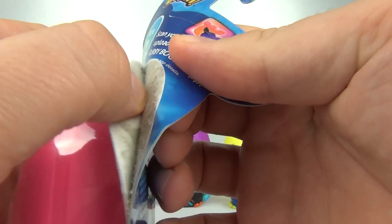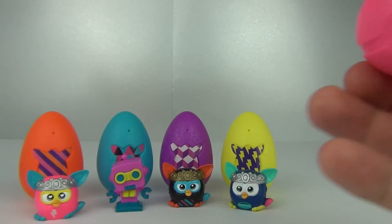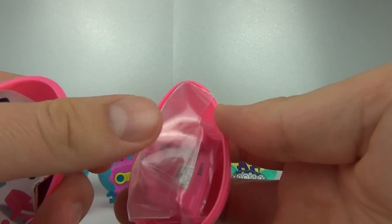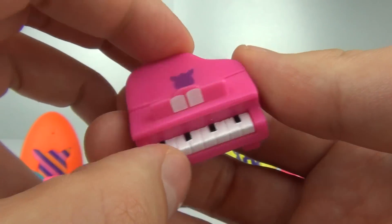So it is time for our last egg — the pink one. We will see if it is a different toy. And it is — our final toy is the piano.